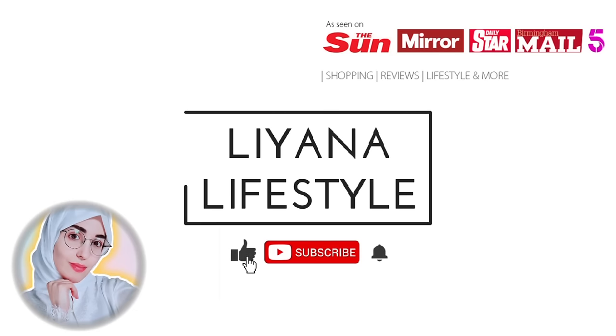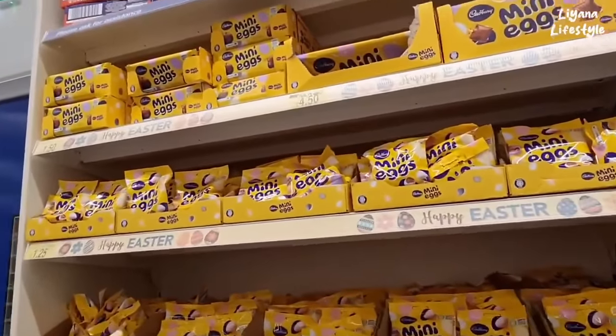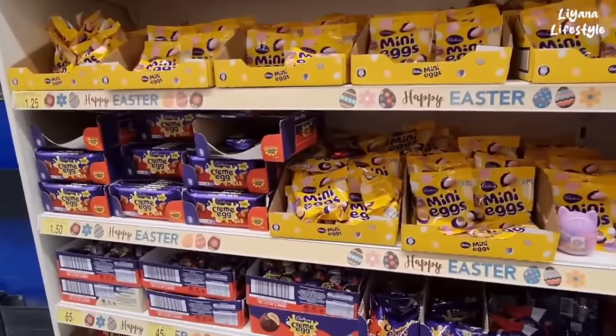Hi everyone and welcome to today's video, I hope everyone is doing well and having a great day. This is a compilation of everything Easter for 2024, so we've got all the bargain stores — let me know who you think won for the best Easter this year. We've got cream eggs,